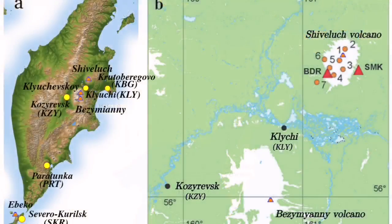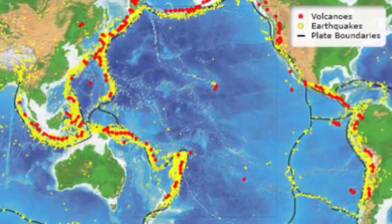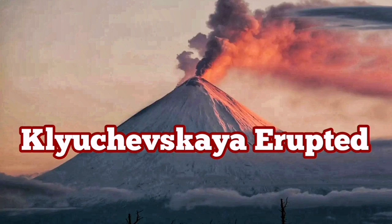Looking at the position of Klyatchevskaya on the Kamchatka and world map, you can see it is an active volcano in that region. Numerous active volcanoes exist in the Ring of Fire, and this one is on the west side of the Ring of Fire in Russia — very interesting eruptions.